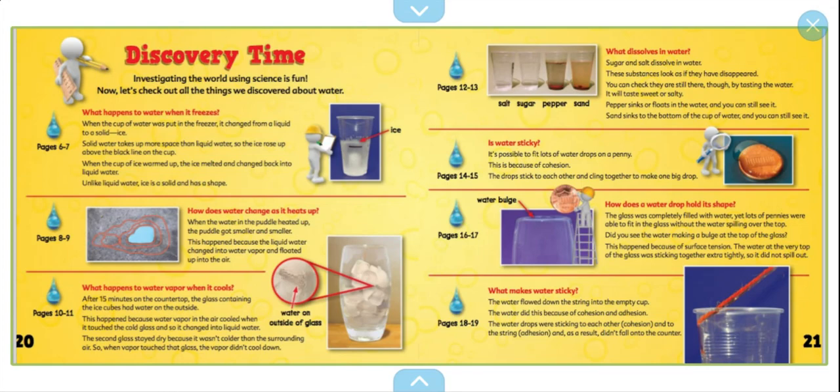How does water change as it heats up? When the water in the puddle heated up, the puddle got smaller and smaller. This happened because the liquid water changed into water vapor and floated up into the air. What happens to water vapor when it cools? After 15 minutes on the countertop, the glass containing the ice cubes had water on the outside. This happened because the water vapor in the air cooled when it touched the cold glass and changed into liquid water. The second glass stayed dry because it wasn't colder than the surrounding air, so when the vapor touched the glass, it didn't cool down.